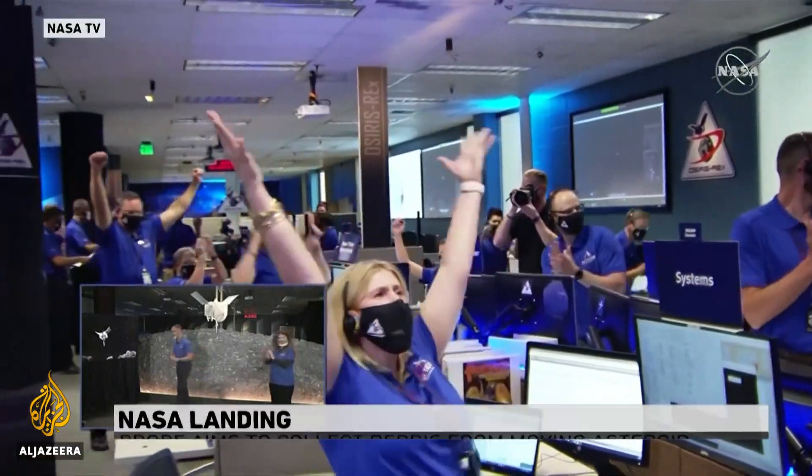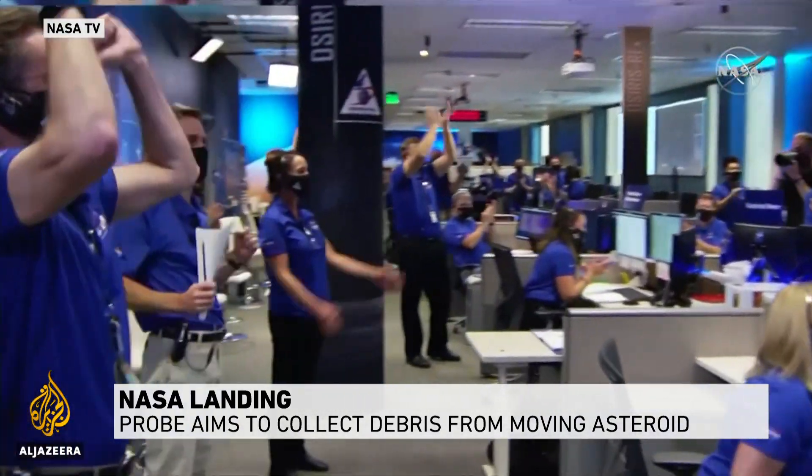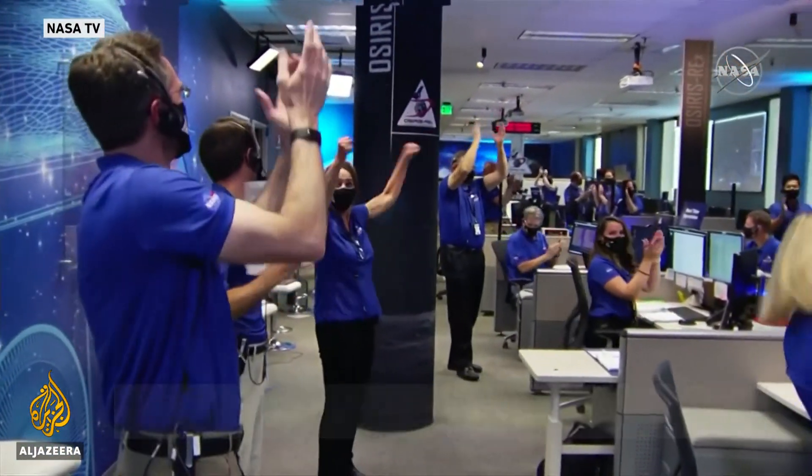We're going in. Touchdown declared. A major success for a mission years in the making.